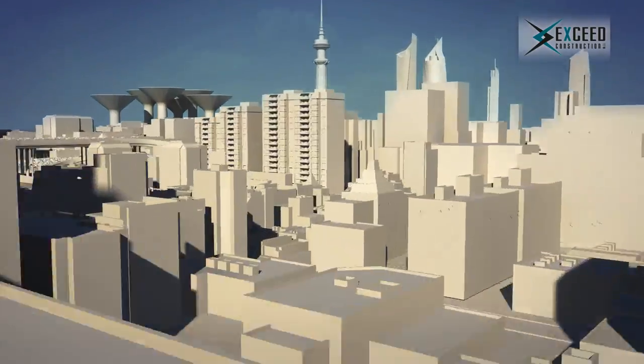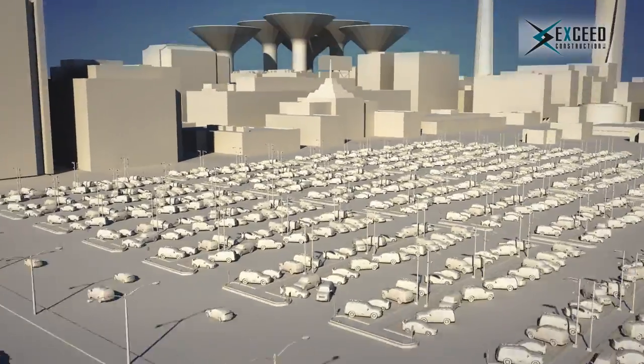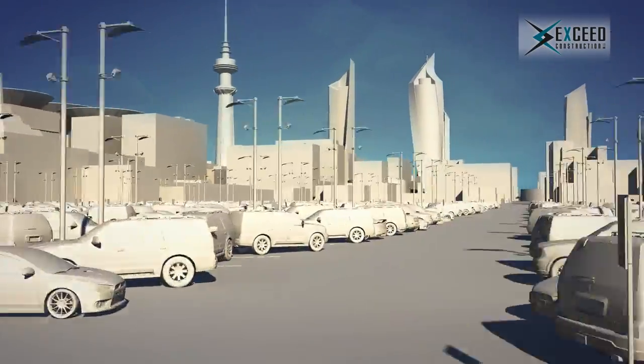Since the first appearance of automobiles a century ago, the number of cars has been rapidly increasing with limited parking space, which is not suitable for today's dynamic life.